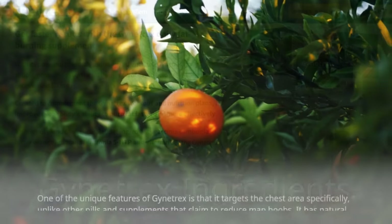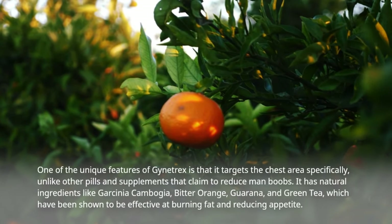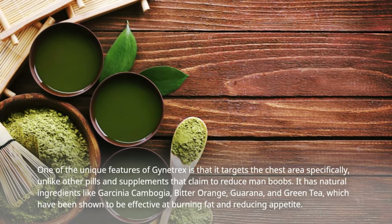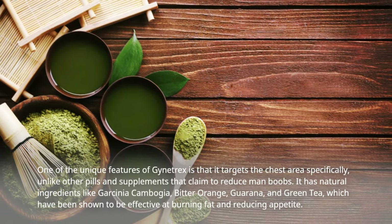Gynotrex Ingredients. One of the unique features of Gynotrex is that it targets the chest area specifically, unlike other pills and supplements that claim to reduce man boobs. It has natural ingredients like Garcinia Cambogia, Bitter Orange, Guarana, and Green Tea, which have been shown to be effective at burning fat and reducing appetite.